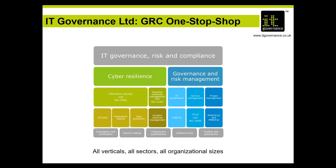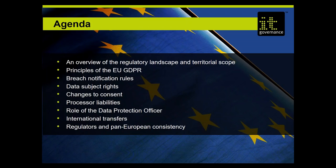IT Governance has grown to be a global one-stop shop for everything to do with information security, data protection, and GDPR. We provide services not just to do with IT service management, ITIL, and project management, but much more substantially with business continuity, incident management, penetration testing, PCI, cyber resilience, ISO 27001, and the general data protection regulation. It's a single place where you can go to get everything you need to become GDPR compliant in a package appropriate for your organization.